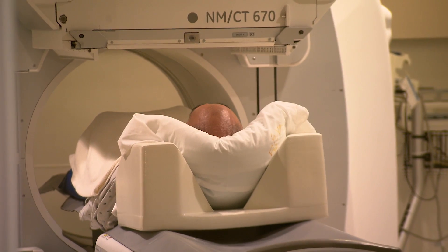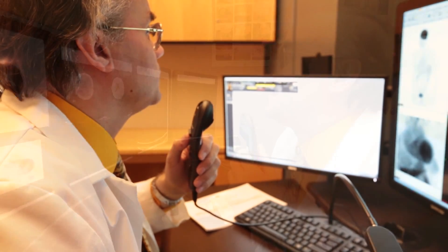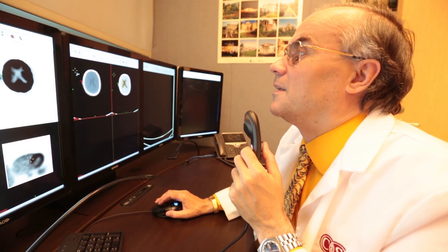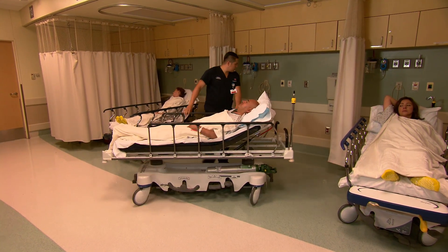When your exam is complete, your technologist will not be able to give you the results. Your exam must first be read by a specialized imaging doctor. The information will then be sent to your doctor, who will talk to you about the results and use them to help you with your treatment. After your exam, you will be moved to the post-scan area before the transporter takes you back to your room. We hope this video has been helpful to you. If you have any other questions, please ask a member of the imaging team. Thank you.